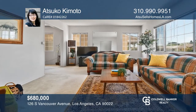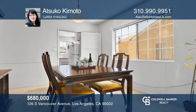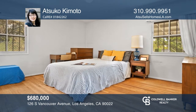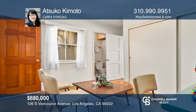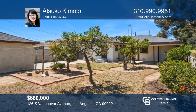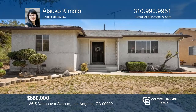Welcome to this charming three-bed, one-and-a-half bath home located on a cul-de-sac adjacent to Monterey Park. The living room and formal dining room provide bright sunlight, all well-sized three bedrooms have hardwood floors, and the large backyard has an apple and tangerine tree. This is a must-see. Plan a tour with Atsuko Kimoto today.